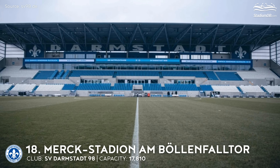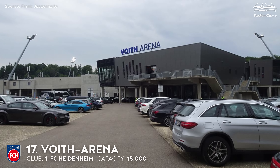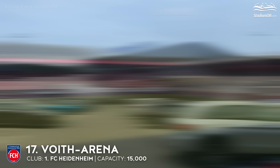17th place. Voith Arena. Capacity 15,000. 1. FC Heidenheim. The first stadium in this location, in southern Heidenheim, was built by the city back in 1971. The stadium had no stands at that point, but the first one arrived along the south edge of the field just a year later. This is the form in which the stadium remained until the new century.